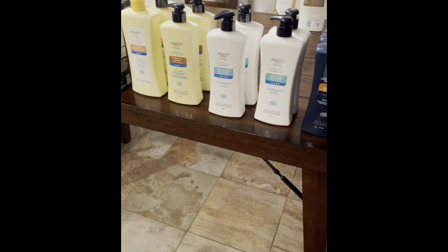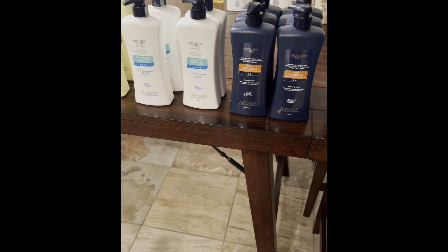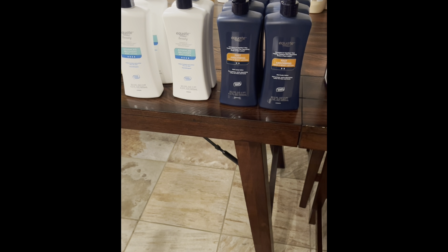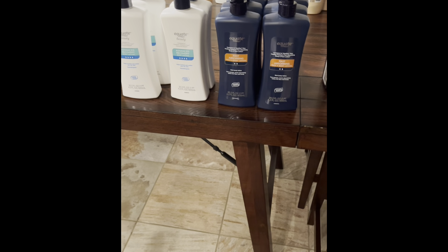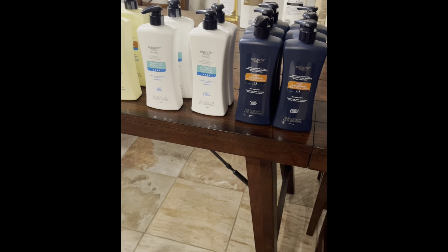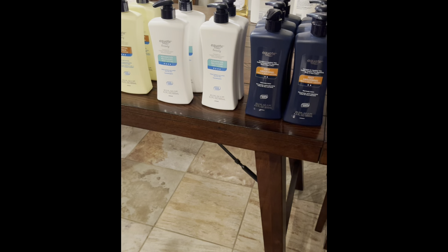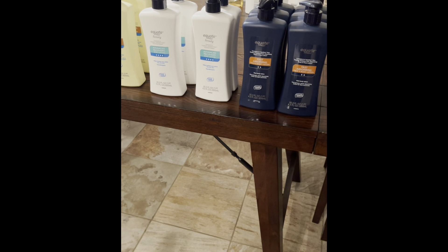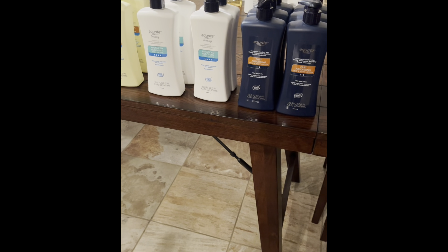So next I have these Equate lotions. These are in comparison to the Vaseline lotion — if you like Vaseline, you will love these lotions. The regular retail price is $1.98 and these were on clearance for 49 cents.